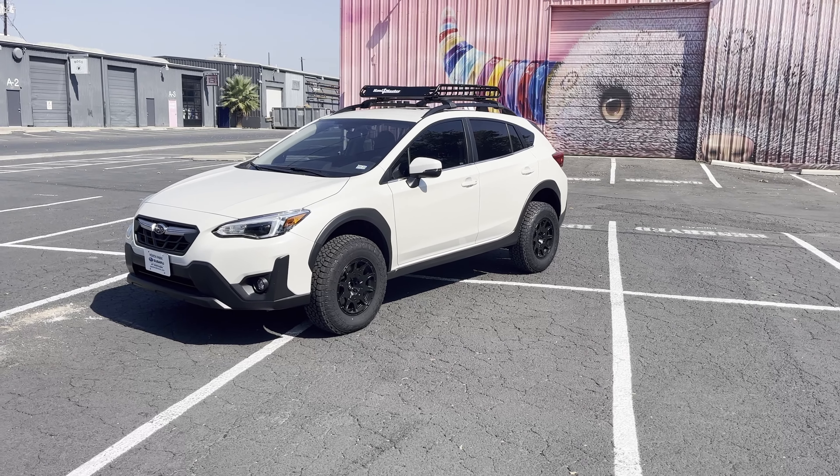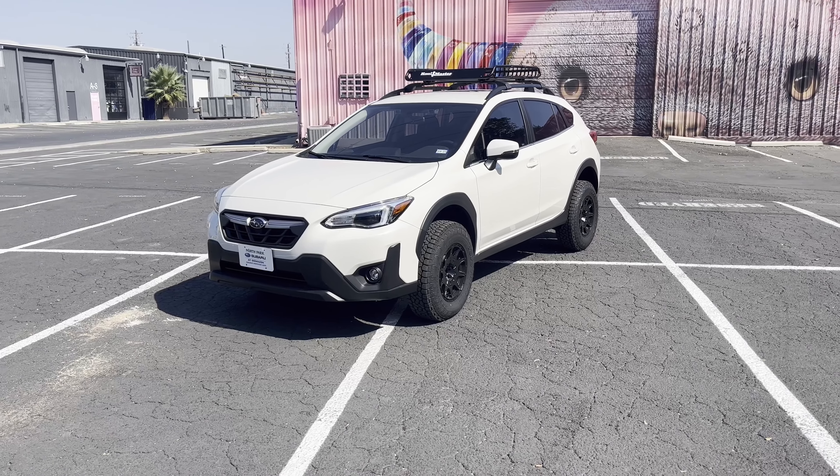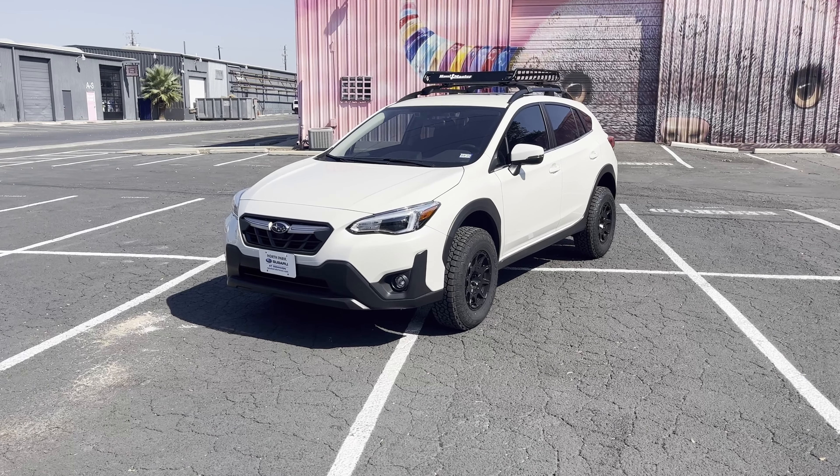Hey everyone, it's Jack here with another YouTube video. In my very first video, you noticed that I did just purchase the 2023 Subaru Crosstrek Limited. It was just a quick walk around.